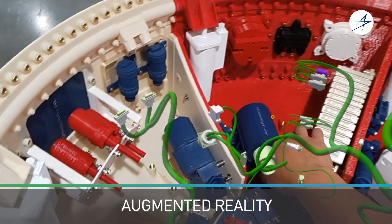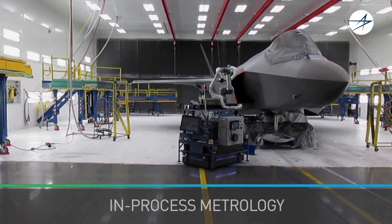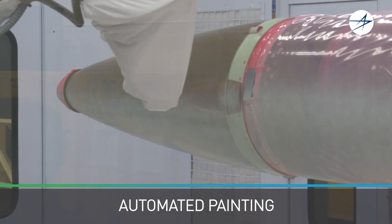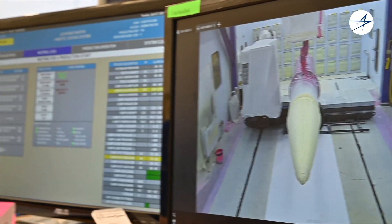Leveraging processes like mixed reality tools, in-process metrology, and highly agile digitized processes allows us to succeed at the speed of innovation and push the limits of what's possible.